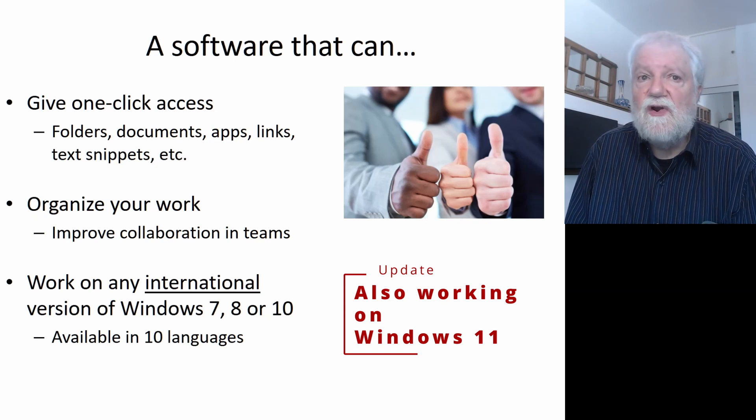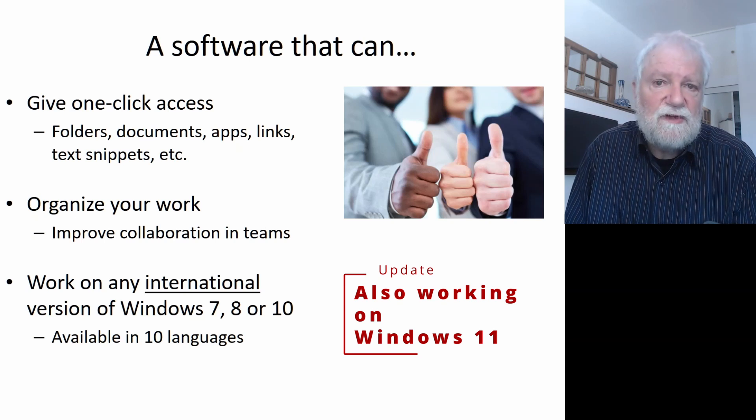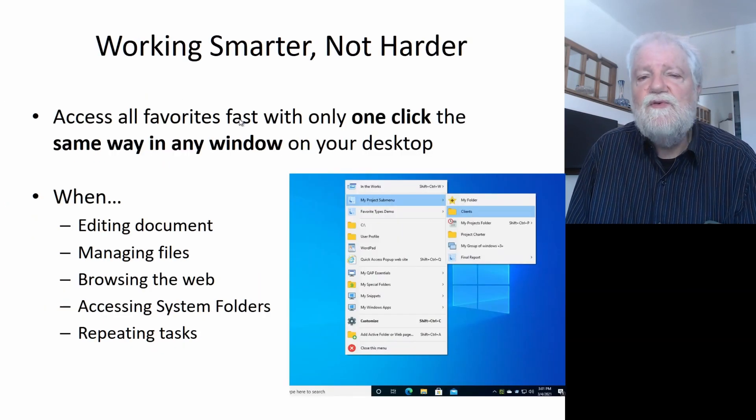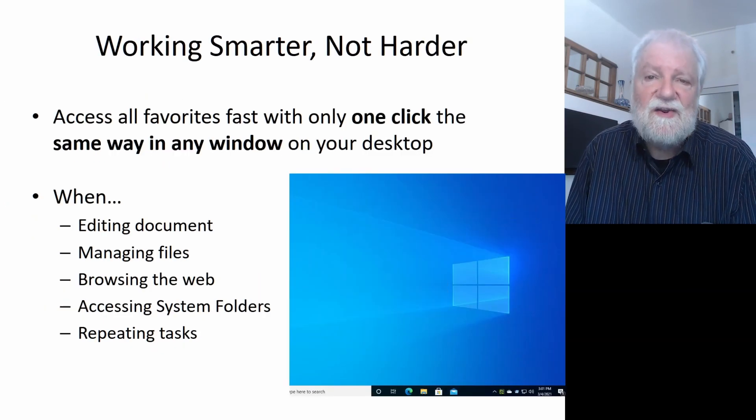It helps you organize your work, improve your collaboration with colleagues, and it works with any international version of Windows 7, 8, or 10 in 10 different languages. This software will help you work smarter, not harder, as we say.